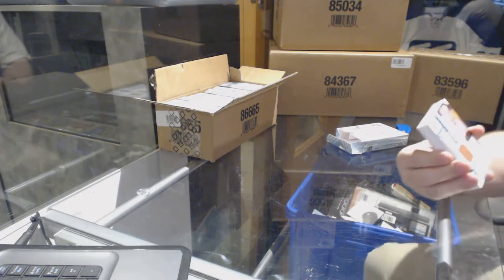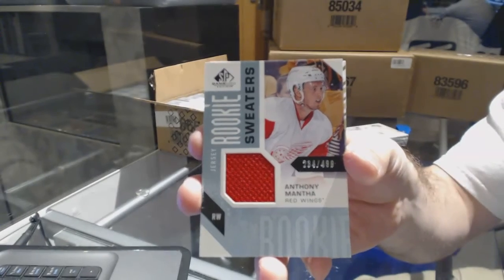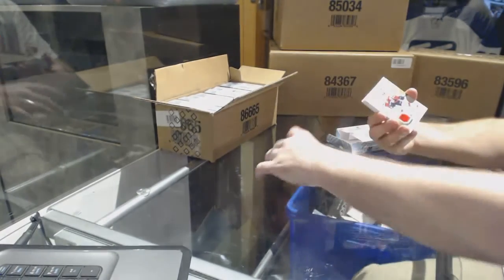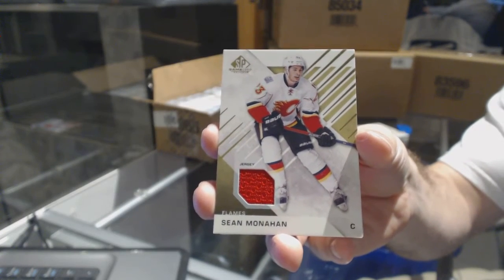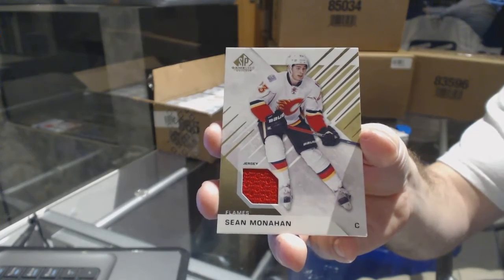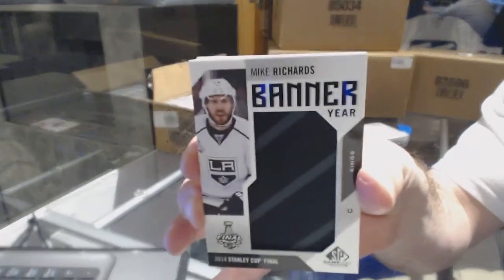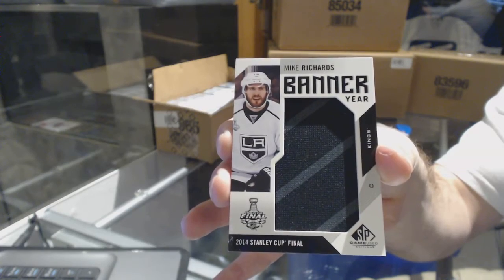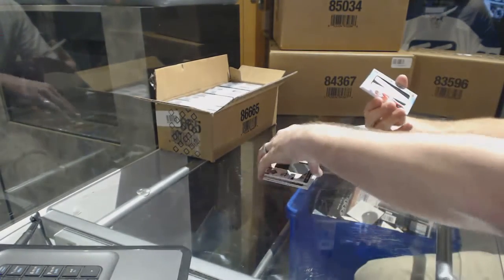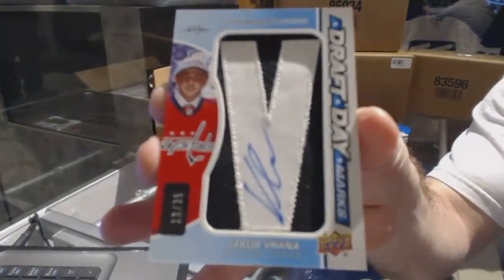We start off with a rookie sweater at 4.99 for the Red Wings — Anthony Mantha. Rookie sweater Anthony Mantha, and for the Calgary Flames base jersey — Sean Monaghan. Sean Monaghan, and for the LA Kings banner year — Mike Richards. For the Capitals, number to 35 draft day marks autograph — Yakub Verana.